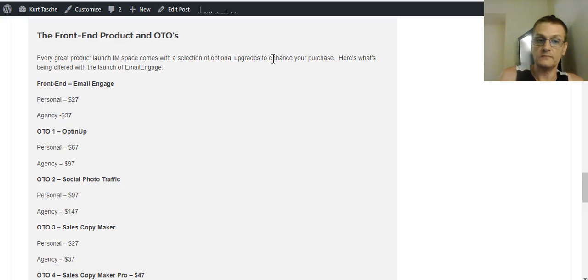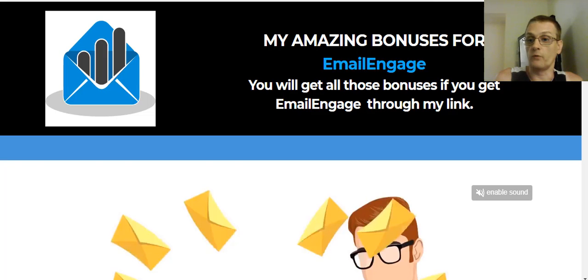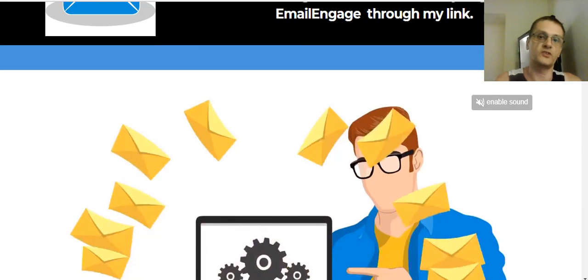Now guys, let's talk about the bonuses. I spoke with Andrew and he's allowing me to offer some bonuses to my subscribers exclusively. What he's allowing me to give you is several of his softwares that he's sold in the past — some that have sold for many hundreds of dollars, and he's sold hundreds or dozens of copies of these softwares.